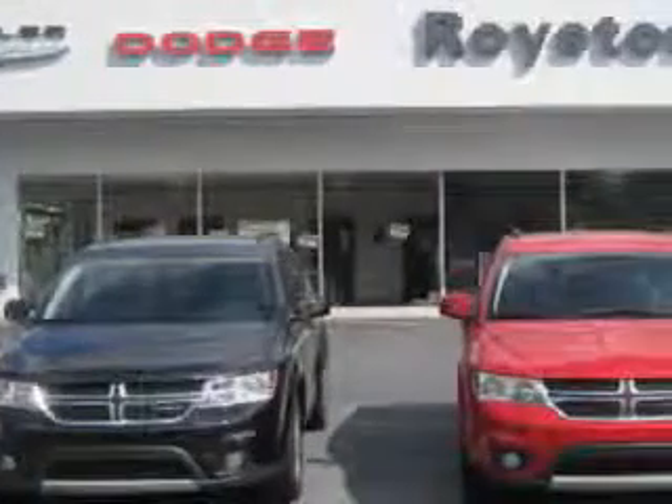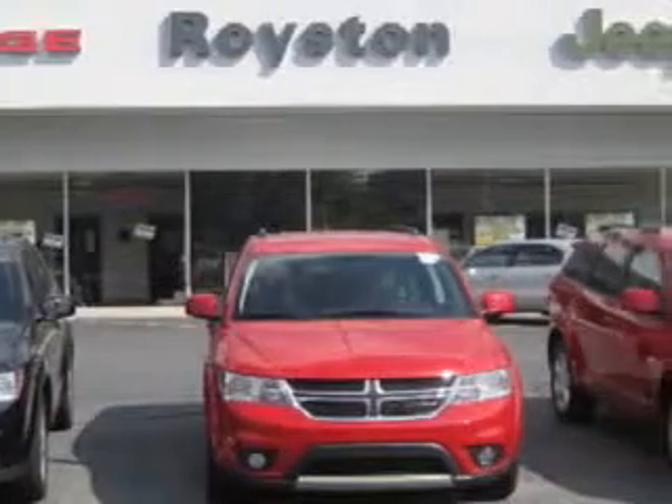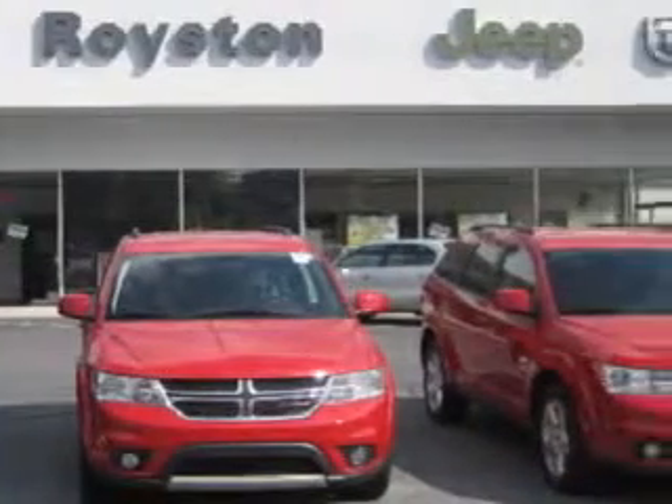The Royston Auto Group provides a full-service new and pre-owned sales and leasing department to meet all your needs. We have a staff of friendly individuals dedicated to customer satisfaction.